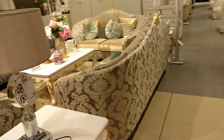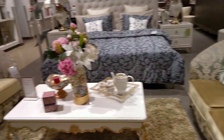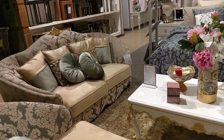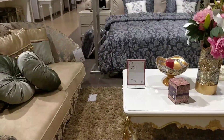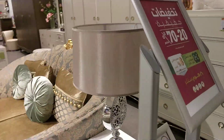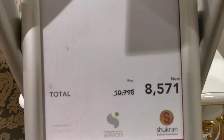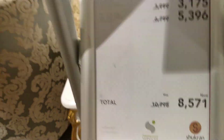So here is the sofa. How much is it? I will show you how much it is. It is 8,075. This is a whole set.